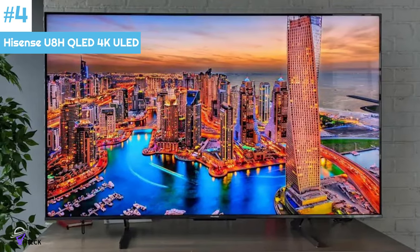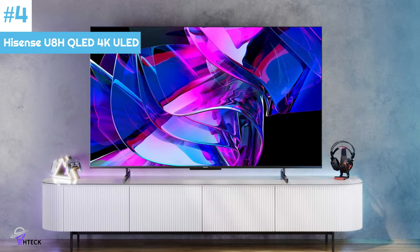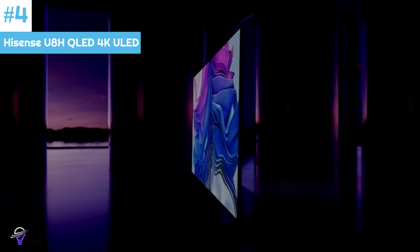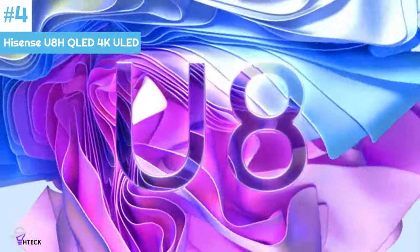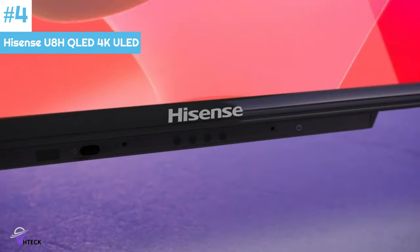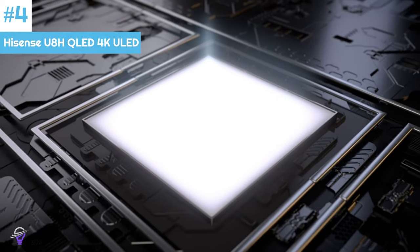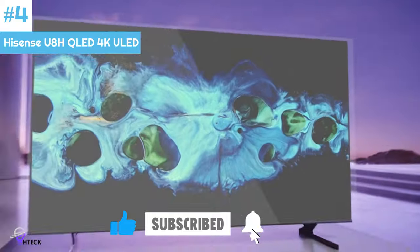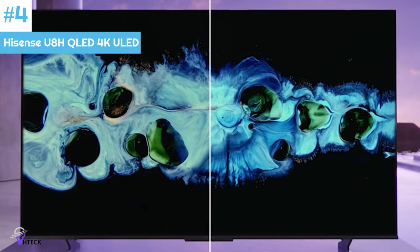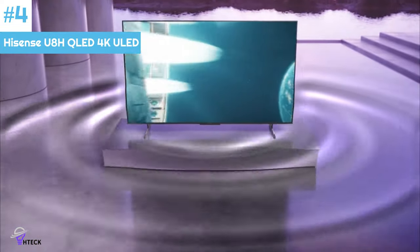Number 4: The Hisense U8 HQ LED 4K television has become widely popular and well-received due to its impressive features and affordability. The brand is known for consistently delivering high-quality picture performance at a more accessible price point, offering a 65-inch 4K Mini LED display for under $1,000. This display boasts a maximum brightness of 1,500 nits, complemented by expansive local dimming and support for Dolby Vision HDR. These features work together to produce an immersive viewing experience with accurate color representation. By utilizing the Filmmaker Mode or IMAX Enhanced Mode, users can further enhance the cinematic quality of their content.